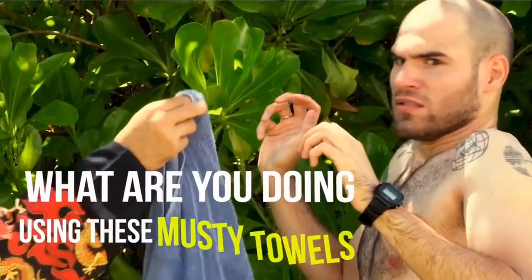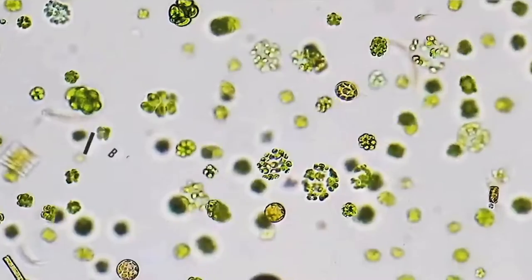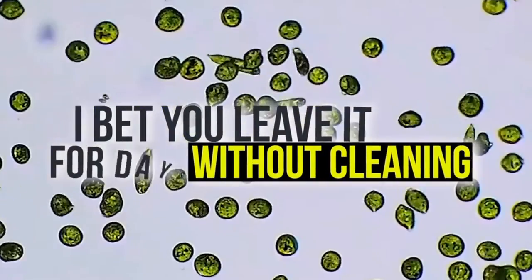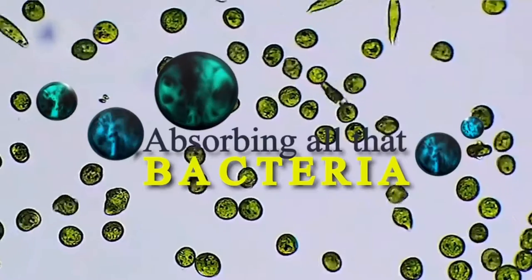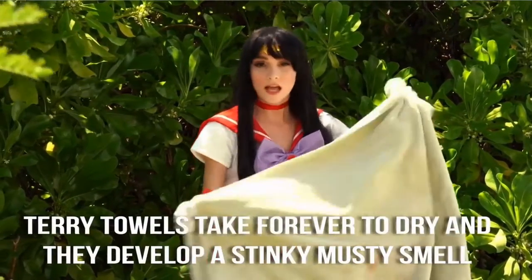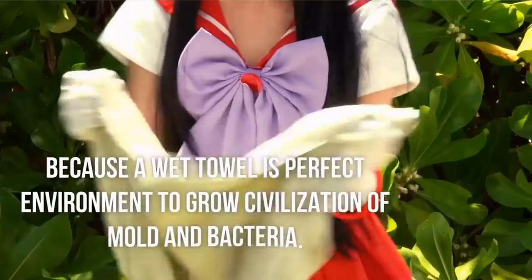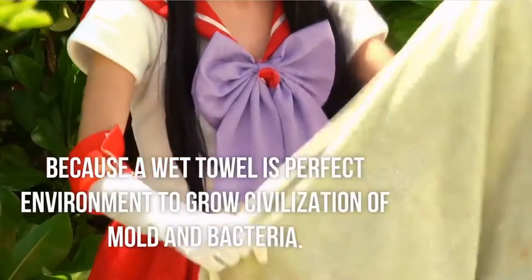What are you doing using these musty towels? It's total fudge nuggets. I bet you leave it for days without cleaning, absorbing all that bacteria. Terry towels take forever to dry and they develop a stinky musty smell, because a wet towel is the perfect environment to grow a civilization of mold and bacteria.